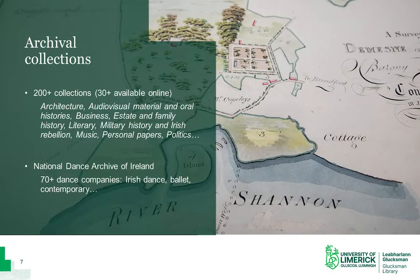We currently hold over 200 archival collections and the catalogues for over 30 of these are available online through the library website for you to search. These cover a broad variety of topics, including architecture and business, estate and family history, Irish military history and rebellion, as well as the personal papers of a number of literary figures including Limerick author Kate O'Brien. We also hold the National Dance Archive of Ireland, which consists of collections from over 70 dance companies in Ireland, covering Irish dance and ballet, contemporary dance and even flamenco.